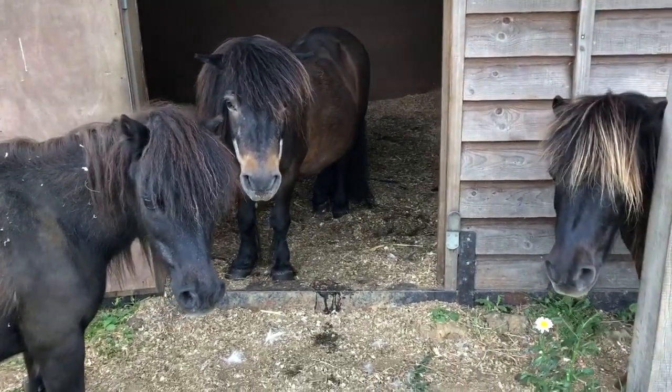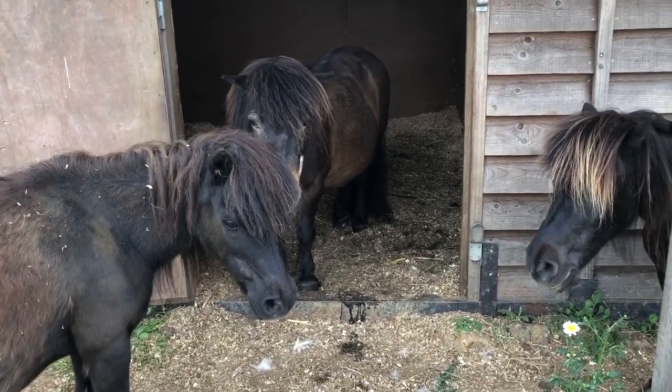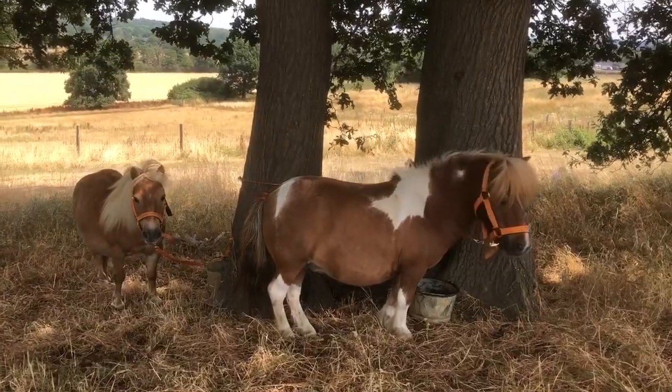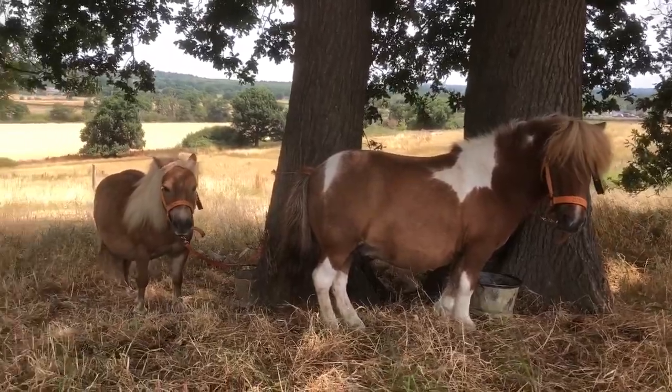In the summer months, when it's really hot, your pony would need some shelter and shade to keep away from the heat and the flies. So you'd need a little stable or a beautiful tree to stand under.